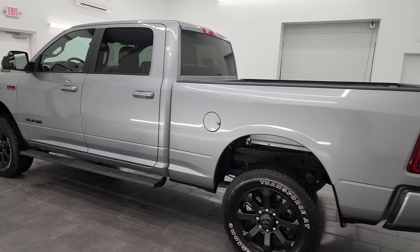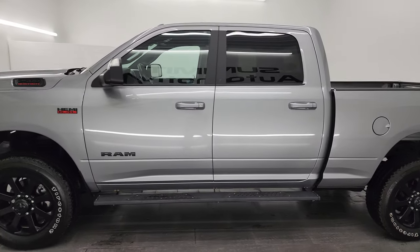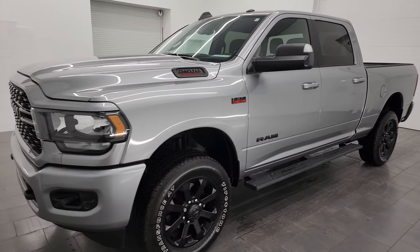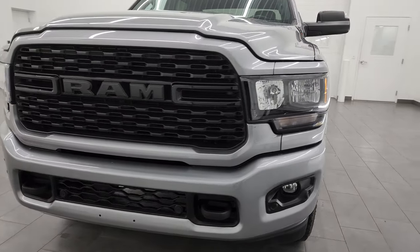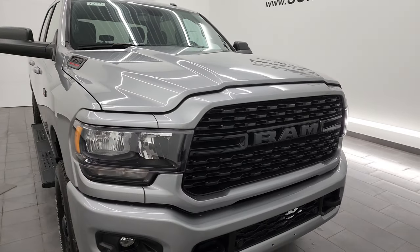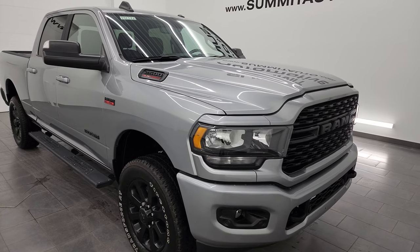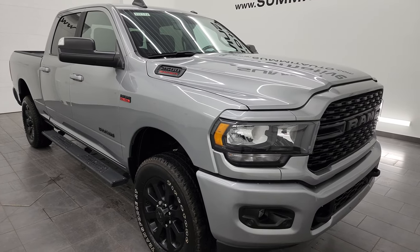This 2022 Ram 2500 has the 6.4-liter V8 HEMI engine — puts out 410 horsepower — paired up with the eight-speed automatic transmission. This truck has been fully safetied and inspected by our service shop per the state of Wisconsin inspection process. It has a fresh oil and filter change, all the fluids have been checked and topped off, and this truck is 100% ready to go.